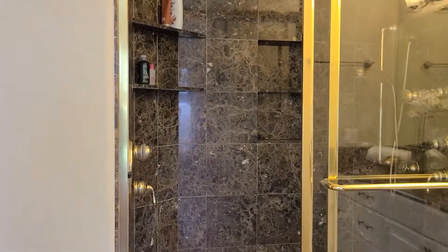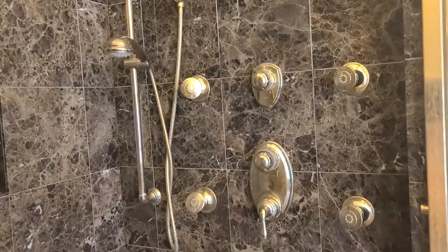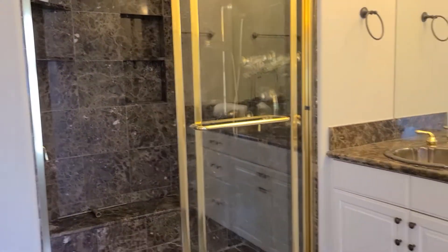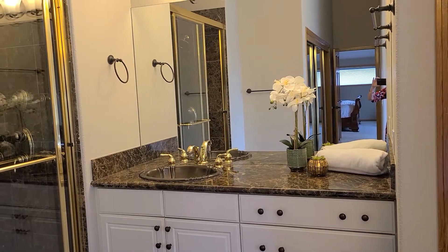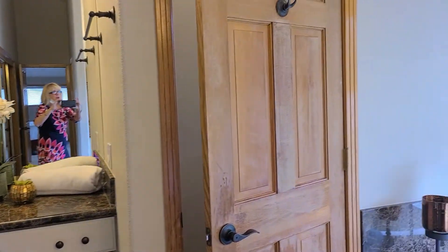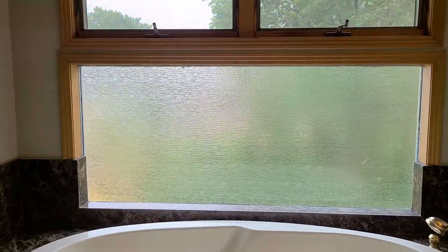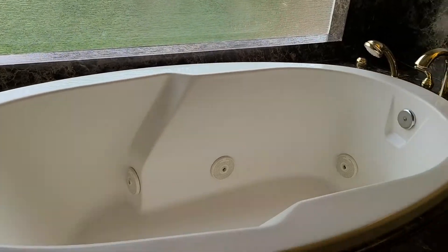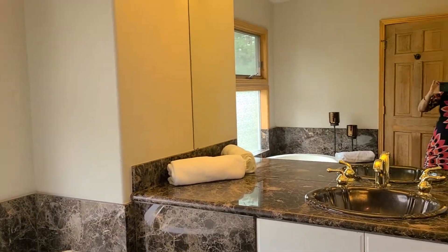Marble bathroom with a large shower, multiple shower heads, and body jets. This is one of the dual vanities. There is a private lavatory room and a jetted tub. I really love this glass. And then this is the second of the dual vanities.